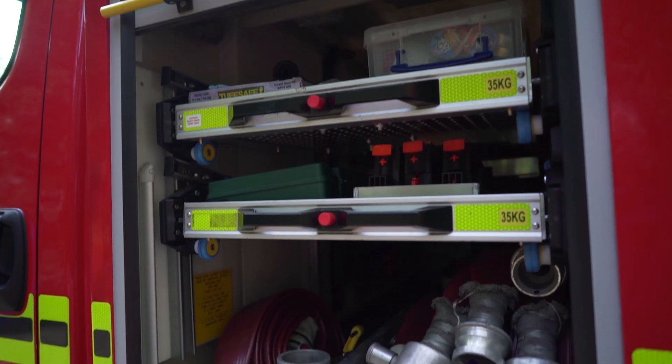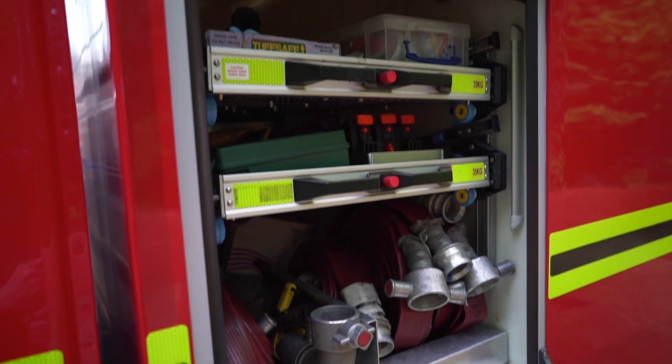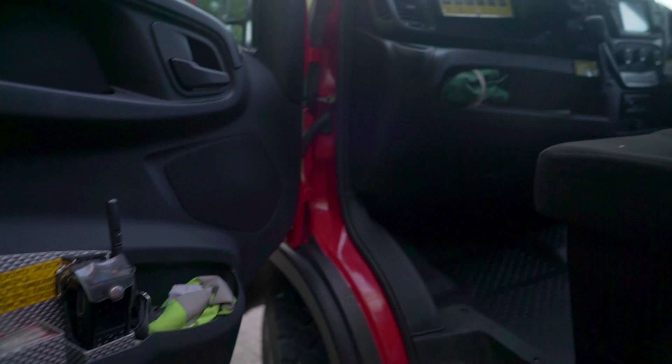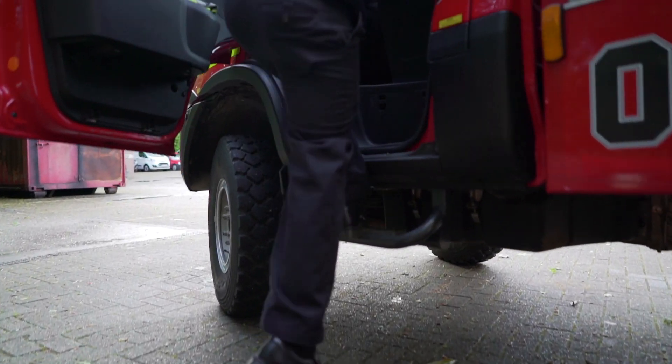It's especially busy in the summertime when the heathland is dry. It has excellent off-road capabilities. The large tyres provide good grip and the high clearance means we can get all over the heathlands.